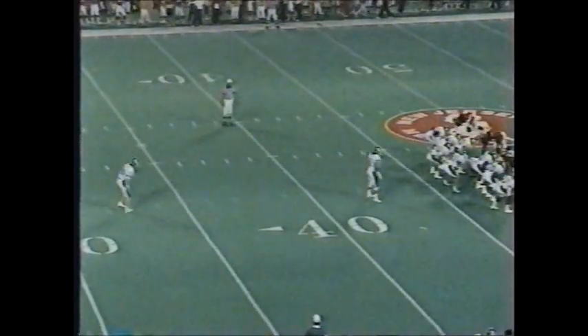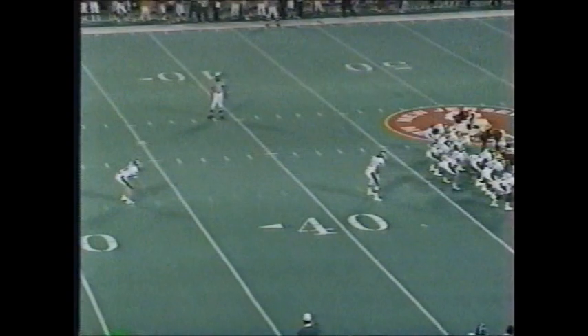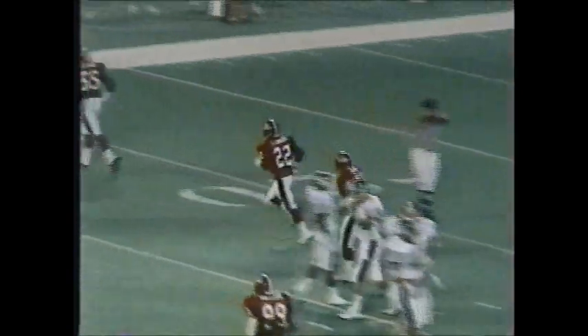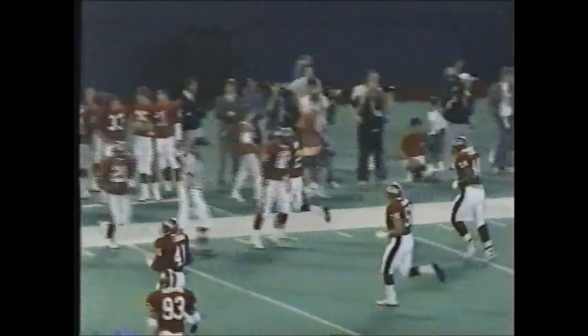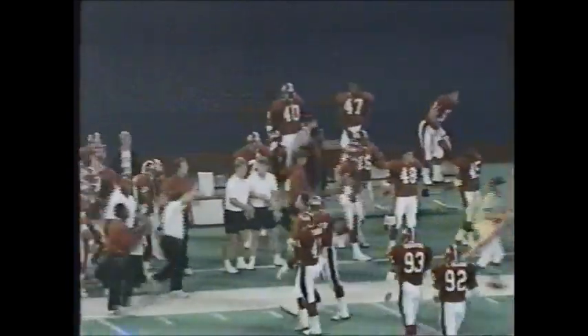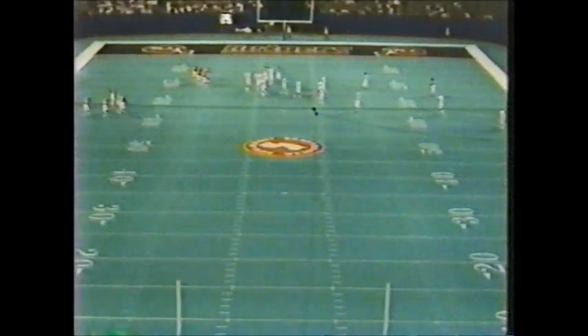Rutgers is playing very well defensively so far this year. Josh Butlin is in to kick it away — a high kick, but not particularly long. Fair catch called and taken at the 20-yard line by Marshall Roberts. Rutgers will put the ball in play there with three minutes and 43 seconds remaining in the first quarter. Rutgers and Michigan State — no score.